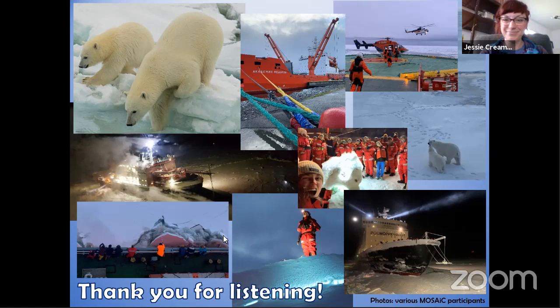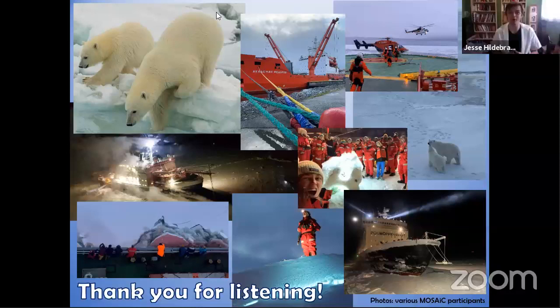Thank you so much for that, Jessie. I can say you're the only person ever to say 'if you think of a cloud like a plant' in the history of Exploring by the Seat of Your Pants. We've got 30-plus groups and people watching right now from all over Canada and the States, so let me know where you're joining from and type in any questions.